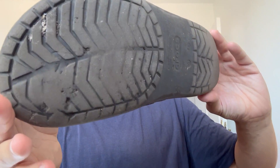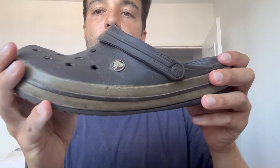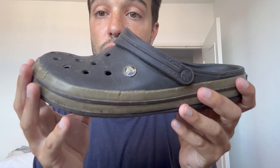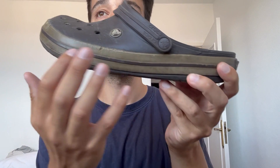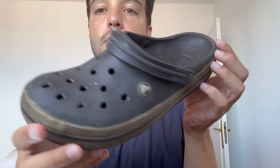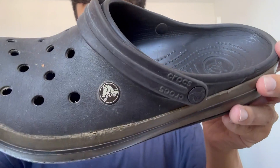They are really good, very comfortable, and very durable. The design with this Crocband Clog over here just makes it much more stylish than others, in my view. All in all, fantastic Crocs.